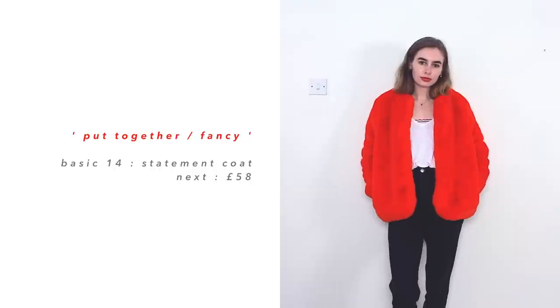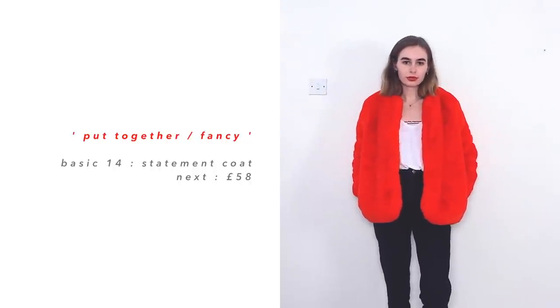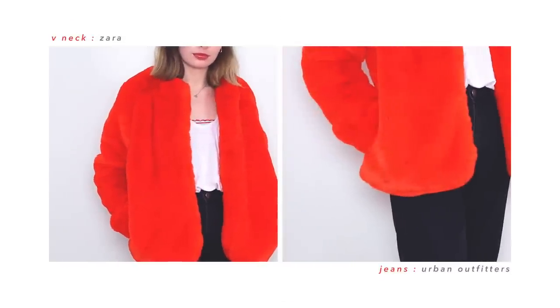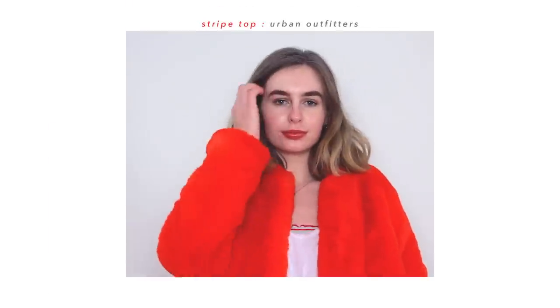The next item is definitely not a uni essential, but I do wear it a lot — it just doesn't go with absolutely everything. It's my bright orange fluffy coat. I usually style this with something simple, because if you styled it with something overly patterned it would just be too much. So I normally wear it with a white v-neck top and some jeans or culottes, and just keep it very simple with this coat.